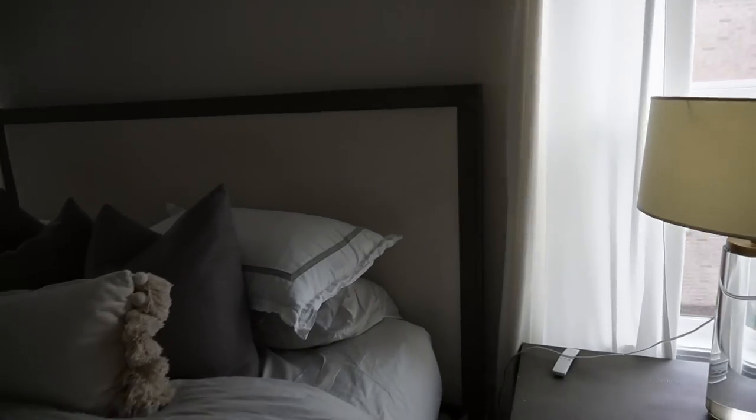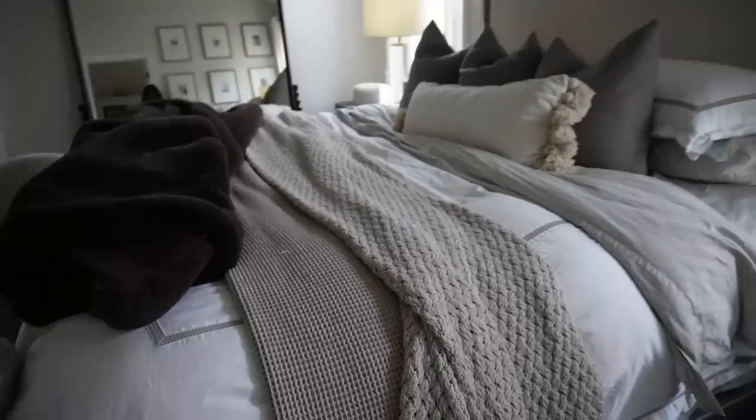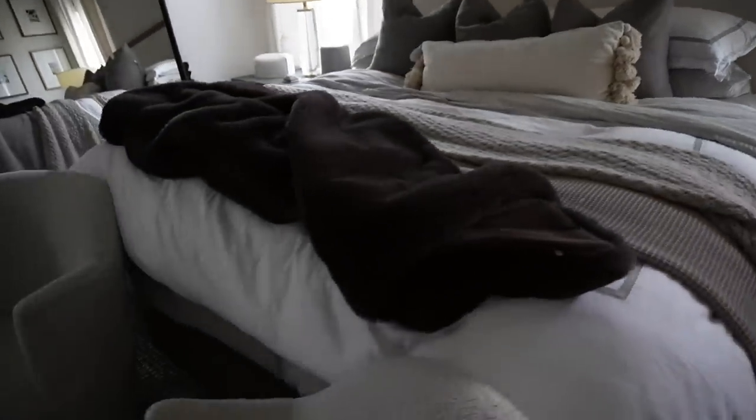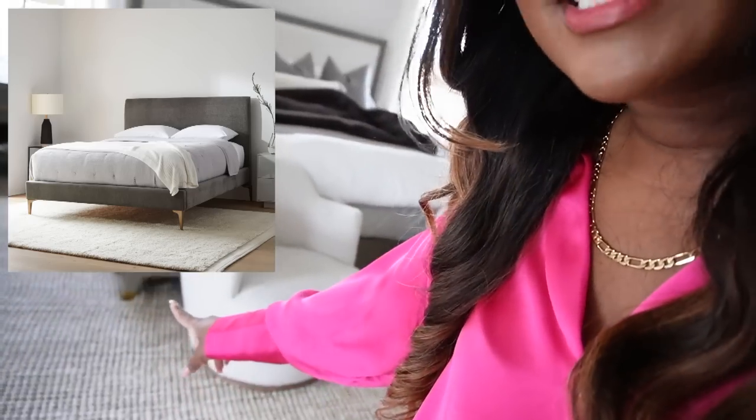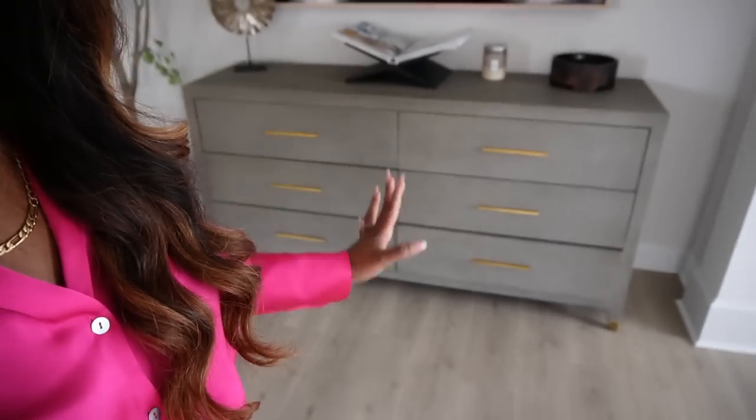The next dupe is my bed. You can see it here — it's a shagreen material in a gray tone with a cream upholstered section in the middle. I found one that is very similar in color, look, and shape. I really like it because it has gold legs, and my bed also has a little gold detail at the bottom. This dupe is fully gray so it doesn't have the white upholstered part, but other than that it looks very similar.